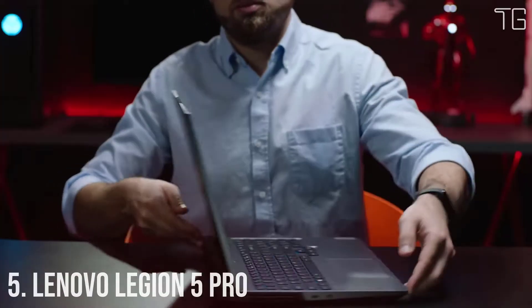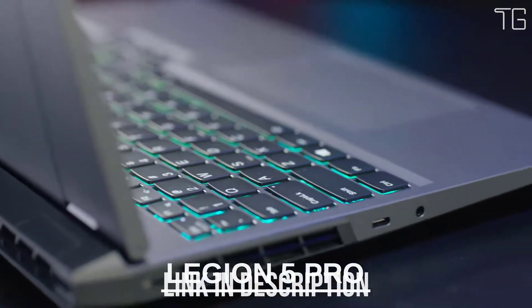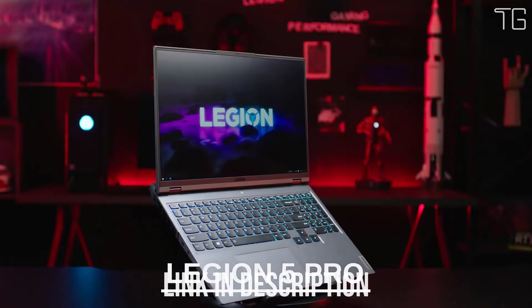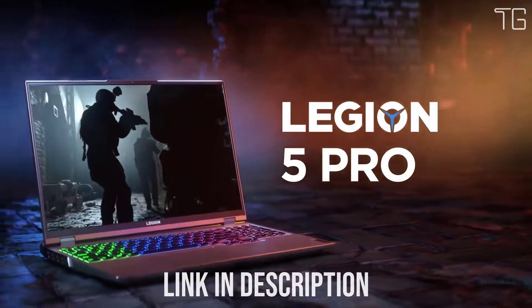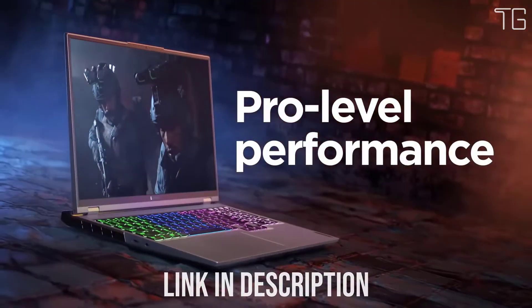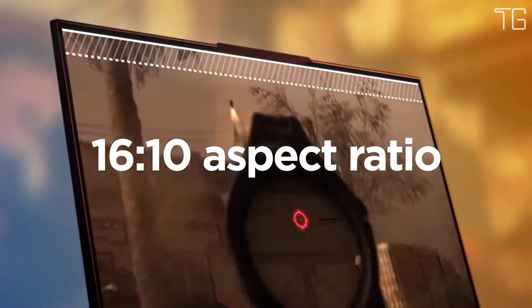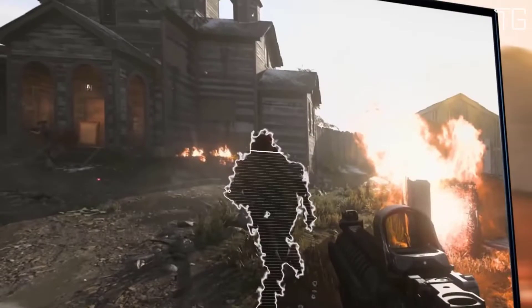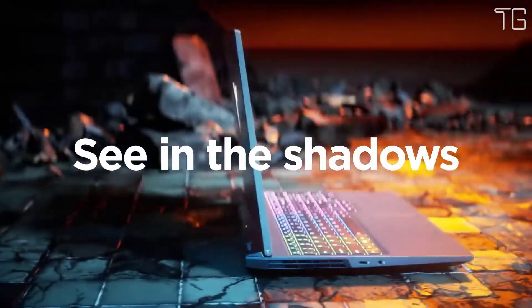Meet Lenovo Legion 5 Pro. With the all-new AMD Ryzen 5000H series mobile processors, you can enjoy the best competitive gaming performance on a thin and light notebook with amazing battery life. Never compromise on your gaming laptop again. Experience ultimate performance with the latest Ampere NVIDIA GeForce RTX 30 series laptop GPUs for gamers and creators.